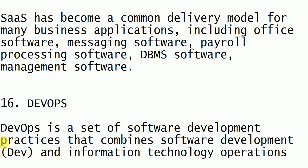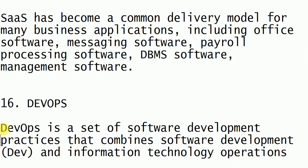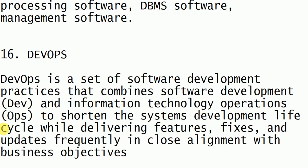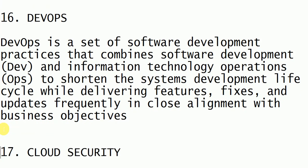There are many software products available under SaaS, such as office software, messaging software, DBMS software, and payroll processing software — all available as a service.